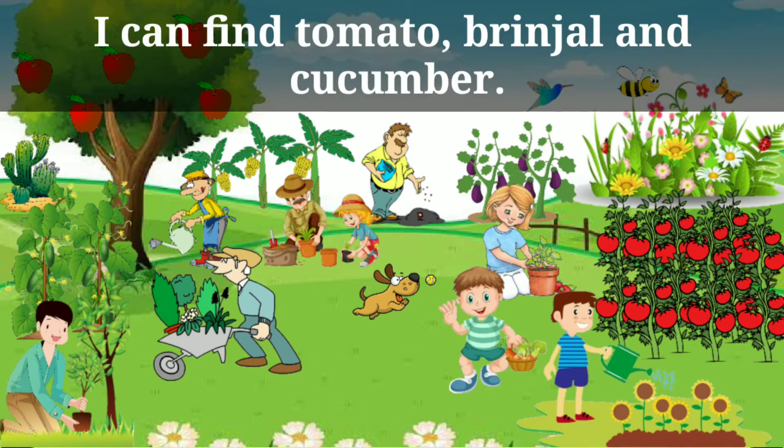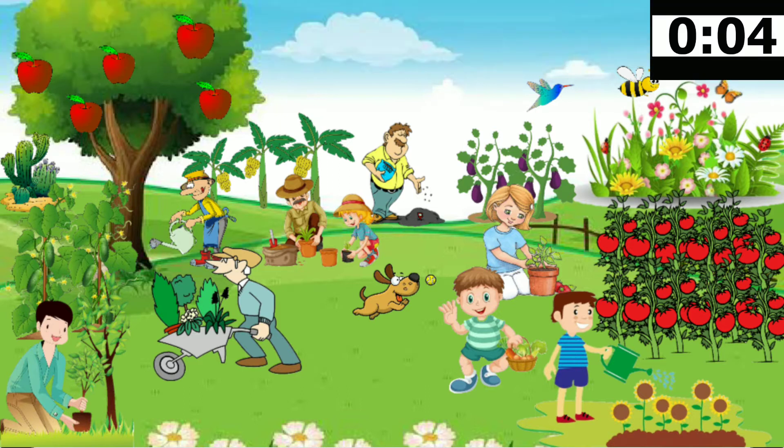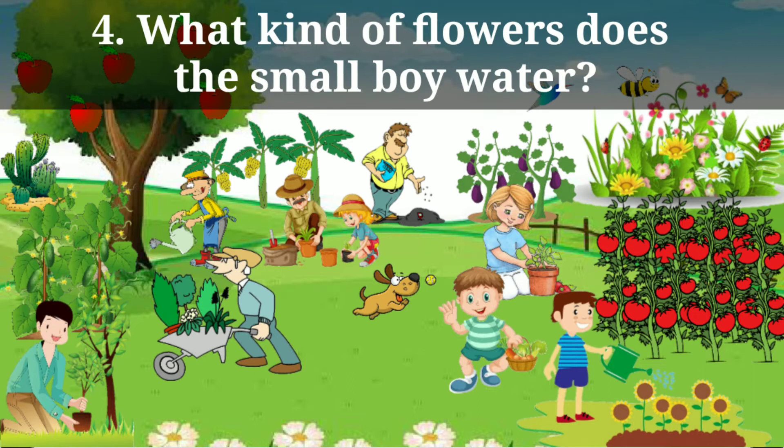I can find tomato, brinjal, and cucumber. What does the boy hold in his hand? The boy holds a vegetable basket in his hand. What kind of flowers does the small boy water?